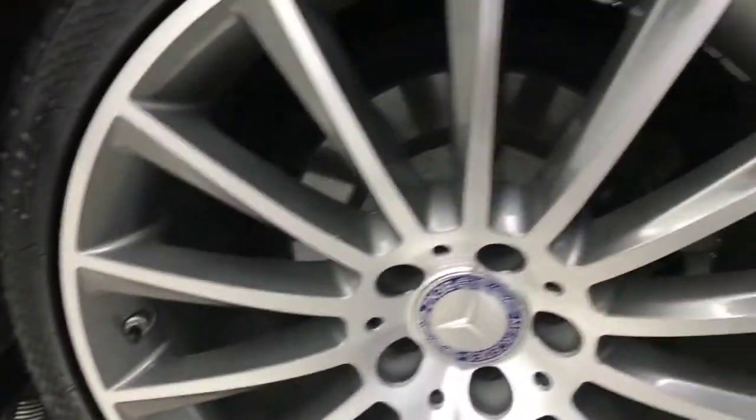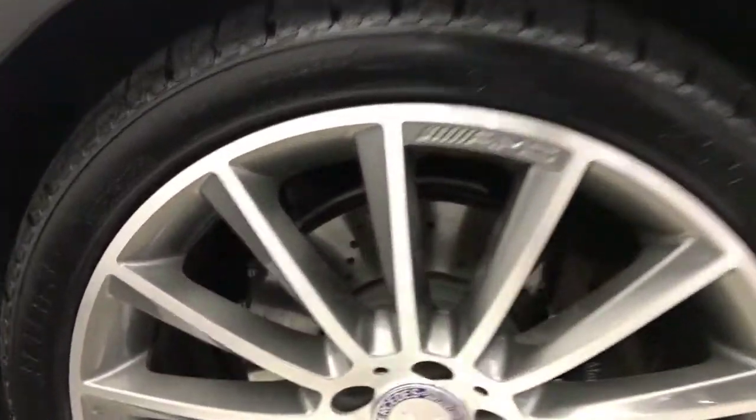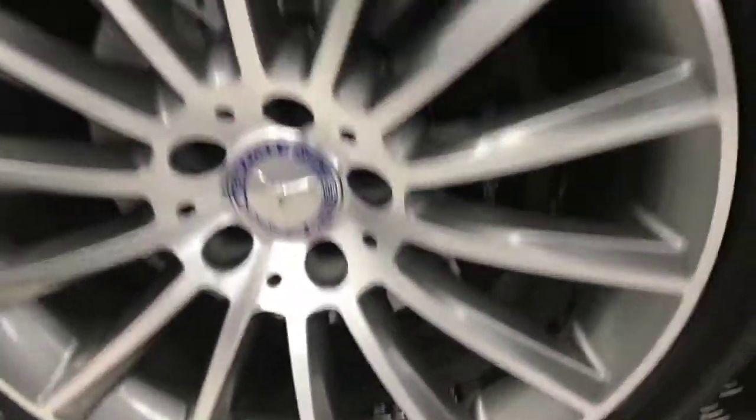Alloys absolutely mint there — no nasty scratches, scrapes or dents down the side here. And there's your final alloy, absolutely perfect and with plenty of life left on your tyres.